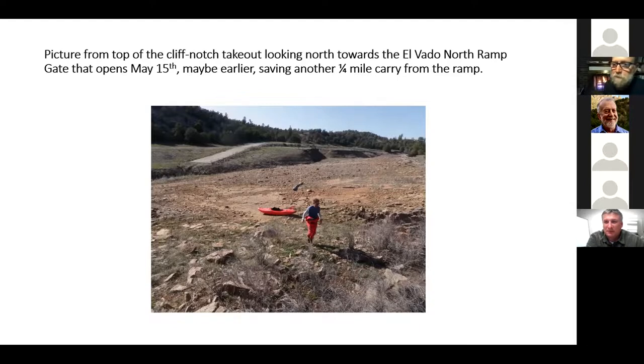I did a trip with some locals one time and had a great time. One thing to mention: we were scouting out the section above this, from the town of Chama down to the 95 bridge — that's a long run, about 19 miles. Steve Harris, Susie, and I did that in inflatable kayaks and had four portages to make.